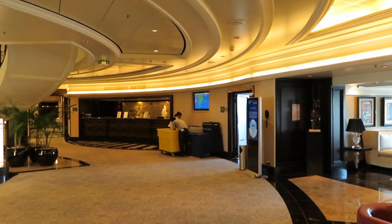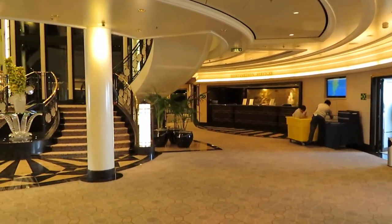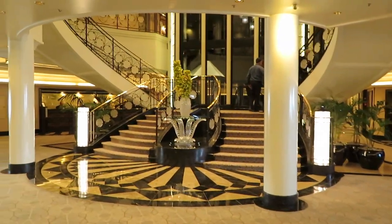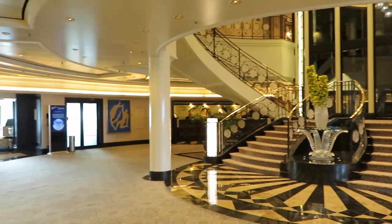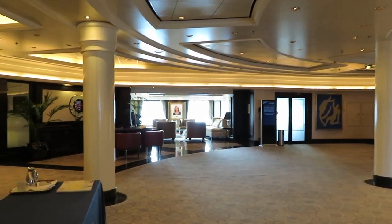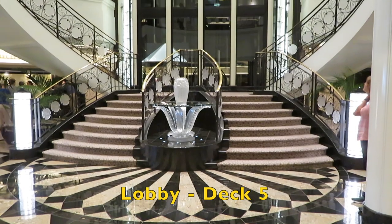A really pleasant lobby greeted us on entering the ship. Wow, it looked simply grand. What a beautiful staircase.